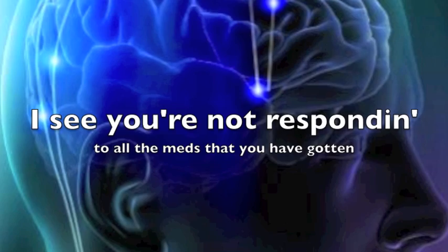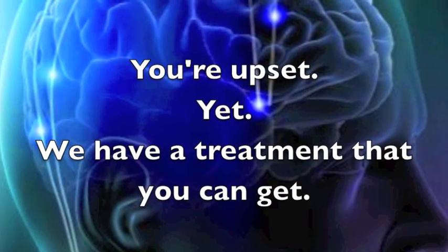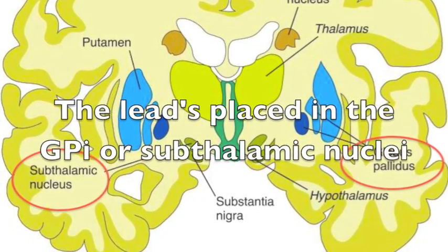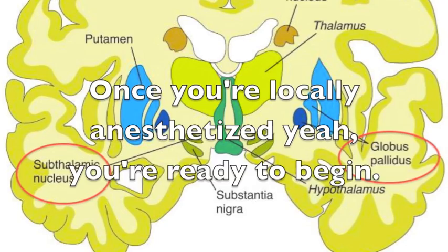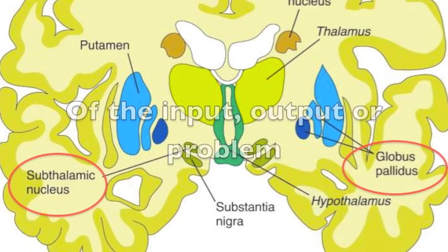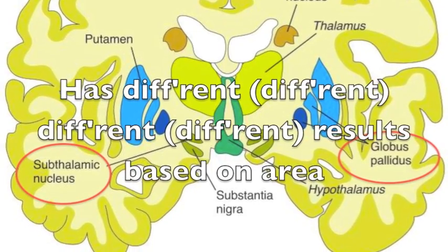I've seen you're not responding to all the meds that you have gotten. You're upset — yet we have a treatment that you can get. The lead's placed in the GPi or subthalamic nuclei. When you're locally anesthetized, yeah, you're ready to begin. Stimulation! Input, output, or problem — it has different results based on area.